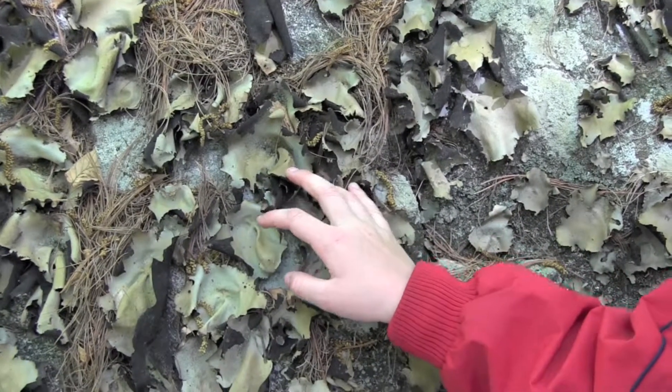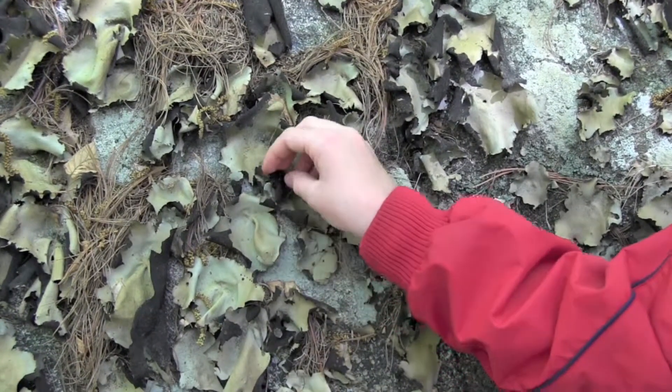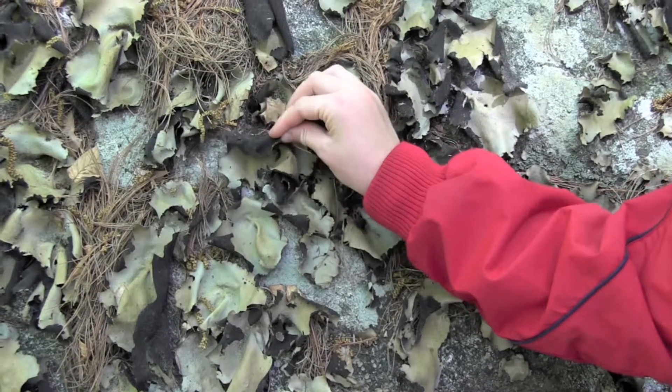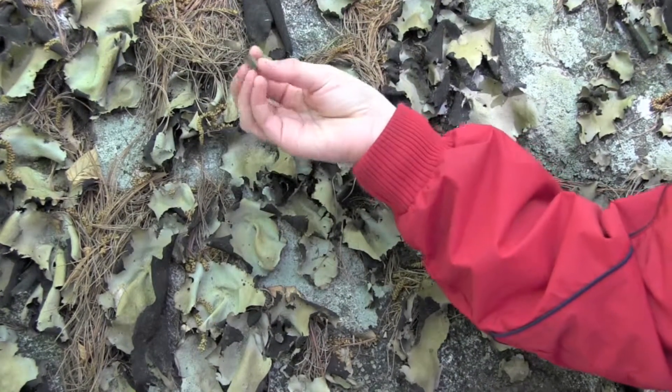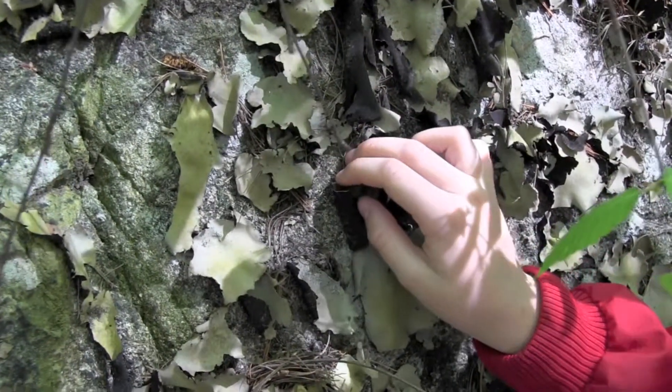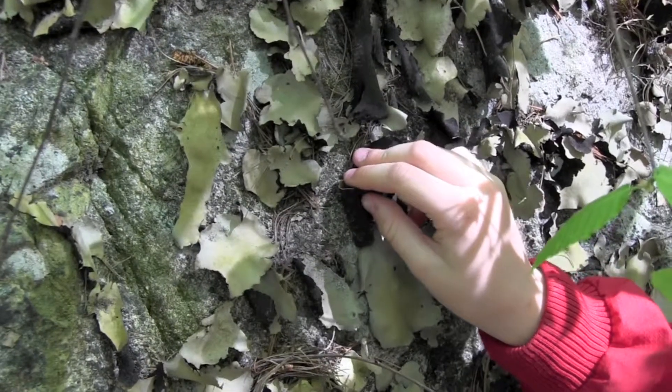During wet conditions, rock tripe is soft and feels like thin pieces of rubber. During dry conditions, the plant curls and becomes more brittle, like it is now. Rock tripe basically looks like a single leaf with a stem growing out of a rock.